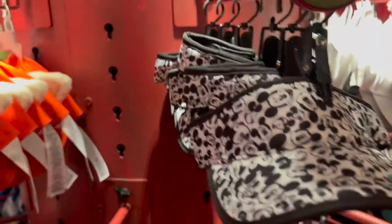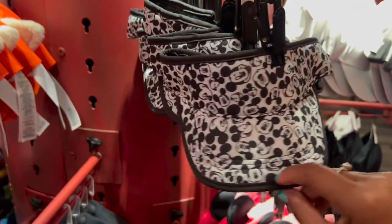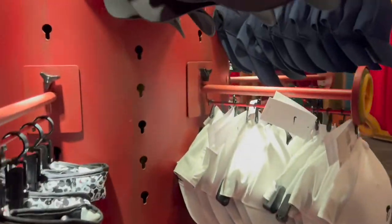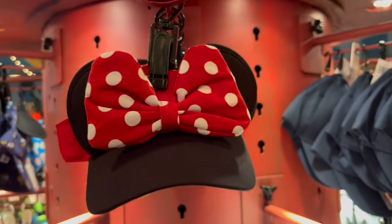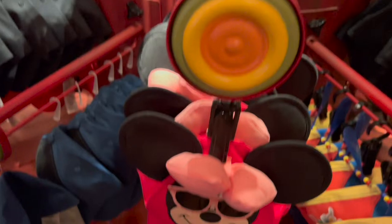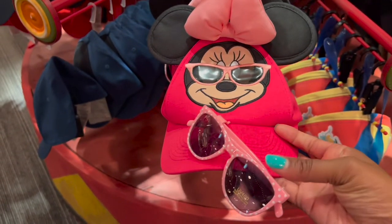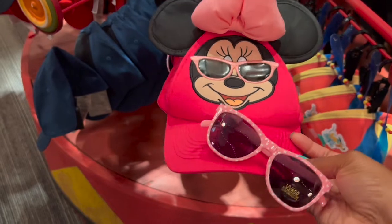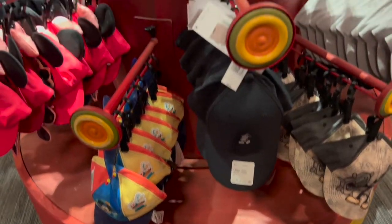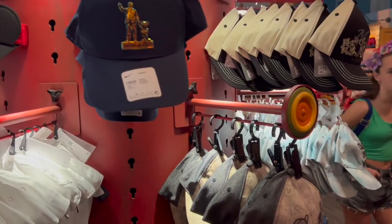And then we have some visors — I haven't worn a visor in like years, you guys. I think it's time to get one. We have this nice fun Mickey print here, and Minnie Mouse right there. I actually got my niece this hat because I love that it came with sunglasses, so when she comes back to Disney she can wear this hat and have these sunnies to go with it. Here's a nice little quick outline of some of the hats they have over here.